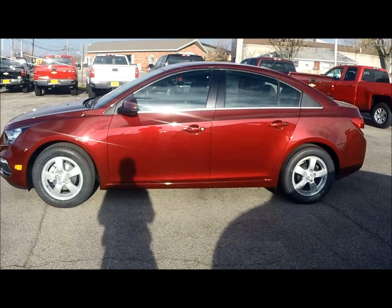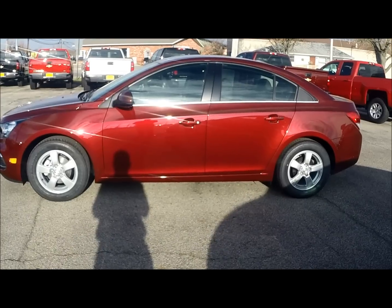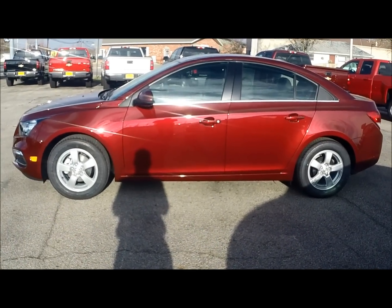The Chevy Cruze still gets a five-star safety rating, and of course with 10 standard airbags, Stabilitrack, traction control, and available OnStar — why wouldn't it?